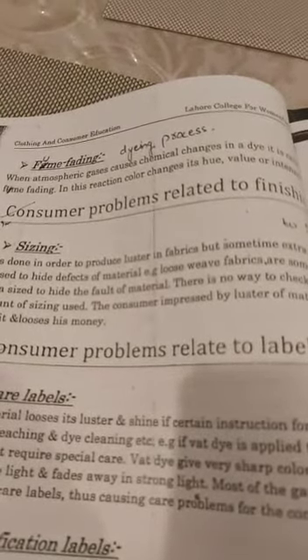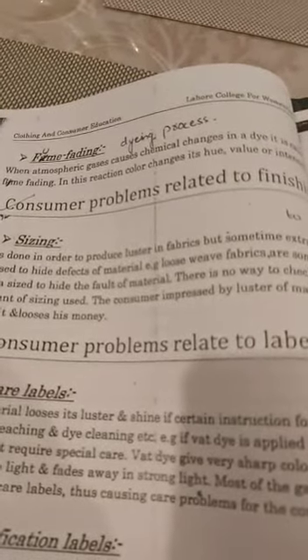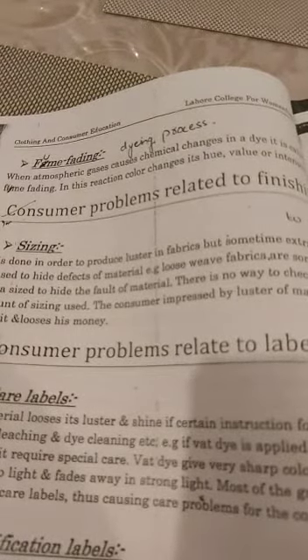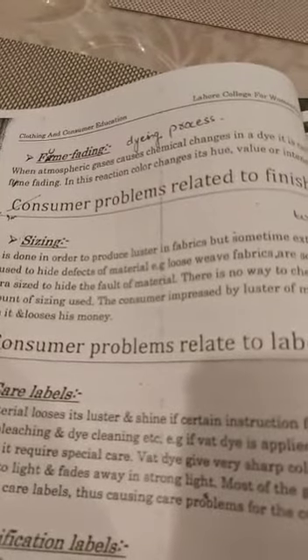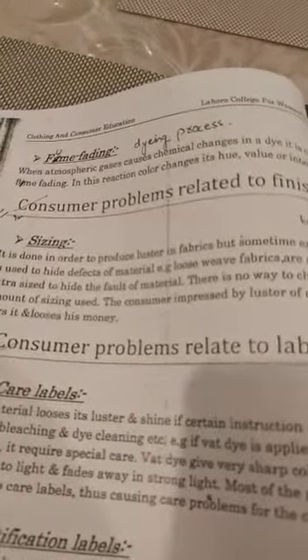Many times when we are using a dyed shalwar, the color changes after a few months or in another season. When we want to wear it again, the color is no longer in the matching tone. These are the problems we usually face related to dyeing and printing.